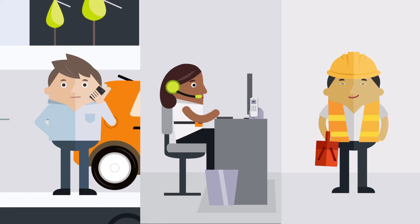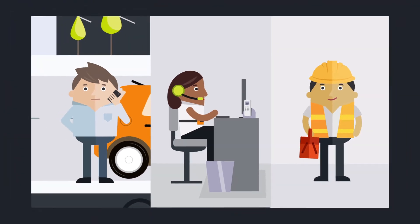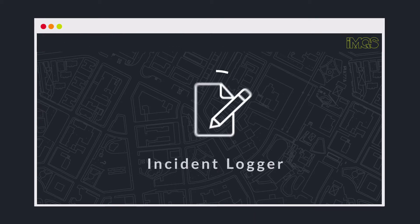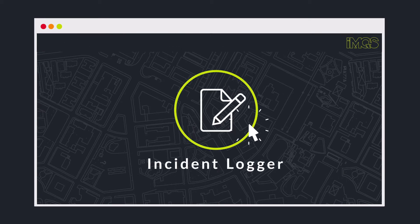Without the right tools, the entire process can be time-consuming, inaccurate and costly. The IMQS maintenance management system solves this problem with a geographically linked incident logging module.